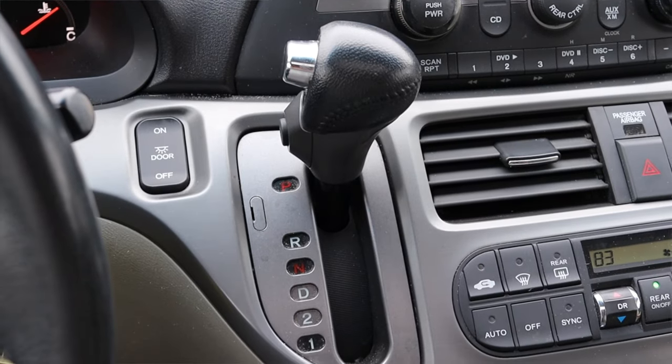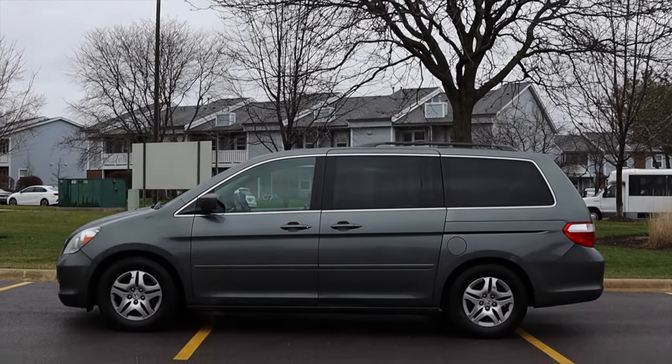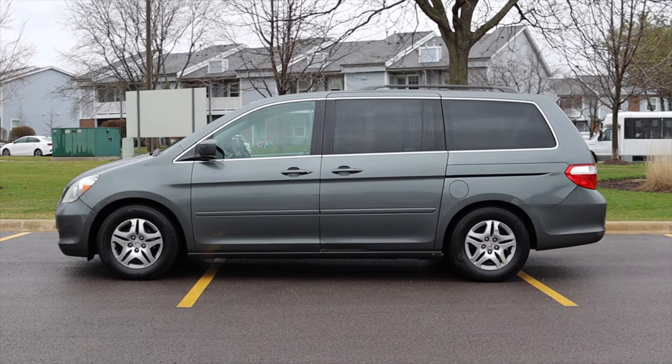It's a five speed automatic transmission — I haven't really noticed anything too crazy. And of course, the Honda Odyssey is front wheel drive. So this is a minivan, let's get onto the interior.